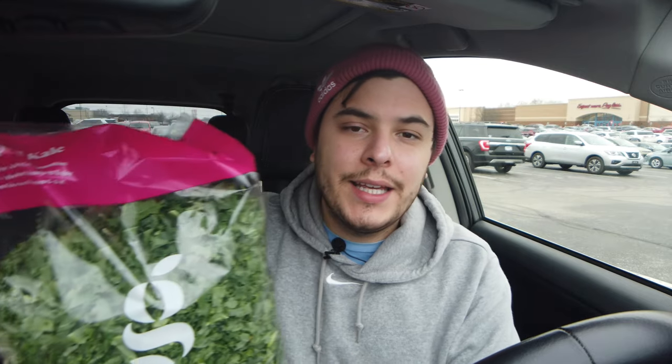Target has pre-made gingerbread houses that you can just decorate, which is great if you have little kids. Also I have to mention Target Kale again — it is the best kale I've ever had. It's not too bitter, goes perfect with smoothies, juicing, or a Tuscany soup. And Emily and I also got stuff to make chili — everything you need — and some cornbread.